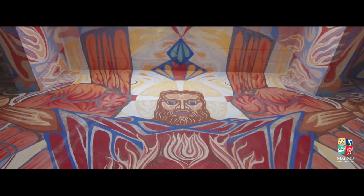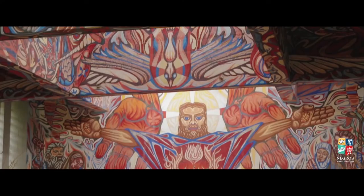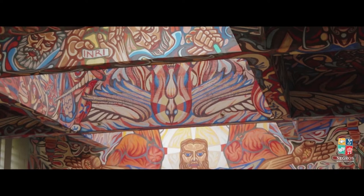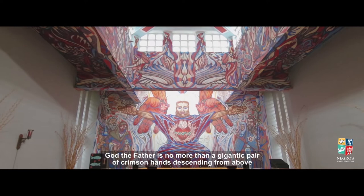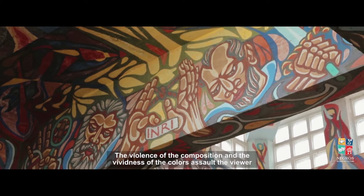Dominating the composition is a massive seated Christ, his sacred heart aflame with outstretched arms that recall his crucifixion. Above him, the Holy Spirit in the form of a dove attends his return. God the Father is no more than a gigantic pair of crimson hands descending from above, either offering his Son Christ to viewers or supporting him as he performs his task. The violence of the composition and the vividness of the colors assault the viewer, leading people to refer to the mural as being of the angry Christ.